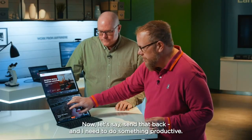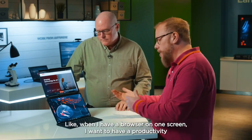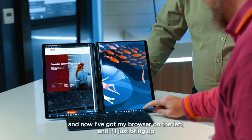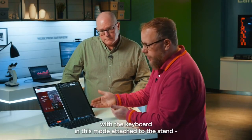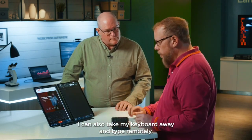Now let's say I need to do something productive — like a browser on one screen and a productivity app on the other. Simply take it, turn it sideways, set it back down, and now I've got my browser on the left. I'll bring up Word on the right. I can use this with the keyboard attached to the stand in this mode, or I can take the keyboard away and type remotely.